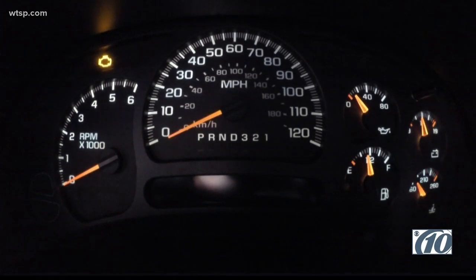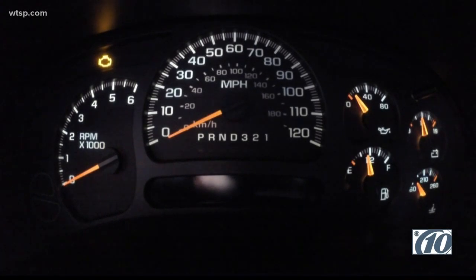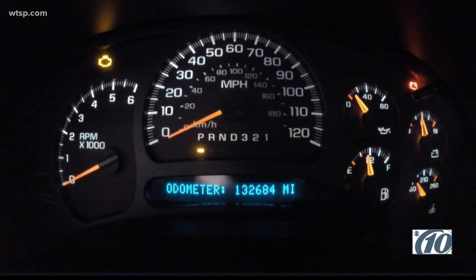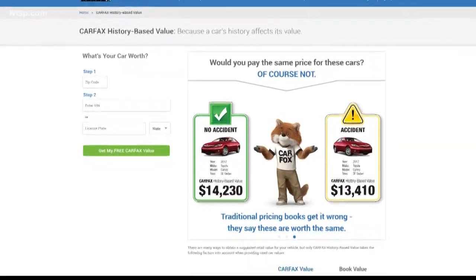Watch the odometer in this truck. The guy sitting behind Chris — in seconds, he's able to plug a computer into it, reset the system, and change the odometer over 100,000 miles less, from 230,000 miles to a little more than 130,000 miles.